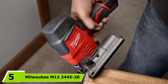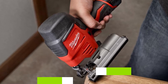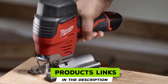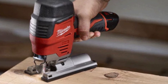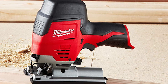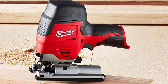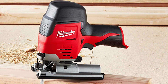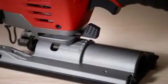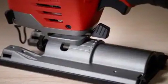At number five is the Milwaukee M12 2445-20 jigsaw. If you're looking for the most compact jigsaw that can actually get the job done, this Milwaukee M12 is a solid choice. Weighing just 3.8 pounds, it's easy to handle and maneuver, and it reaches speeds up to 2800 SPM — pretty decent for its size. To fit its compact nature, Milwaukee introduced an innovative hybrid grip designed to ensure proper balance and control.